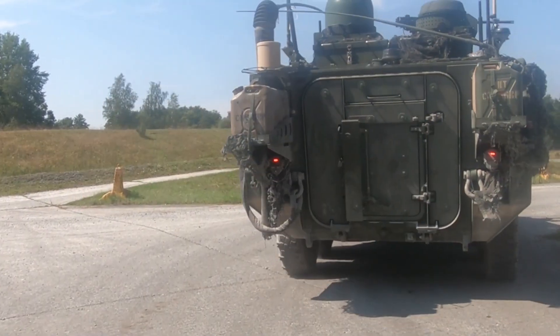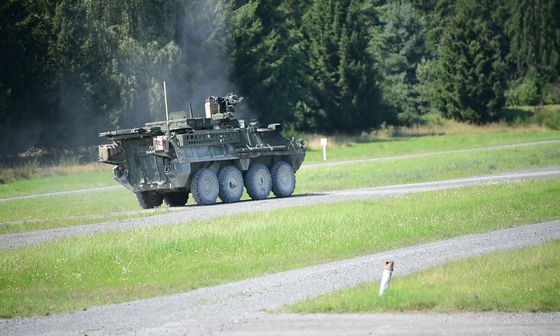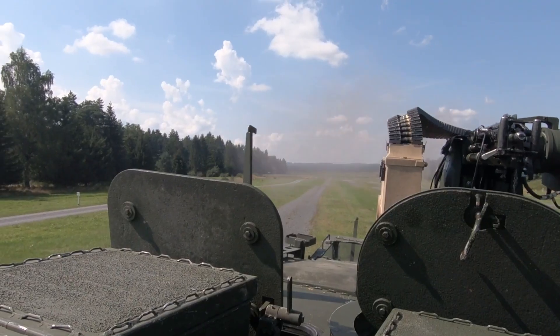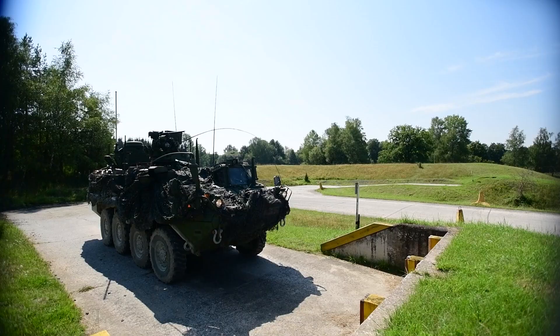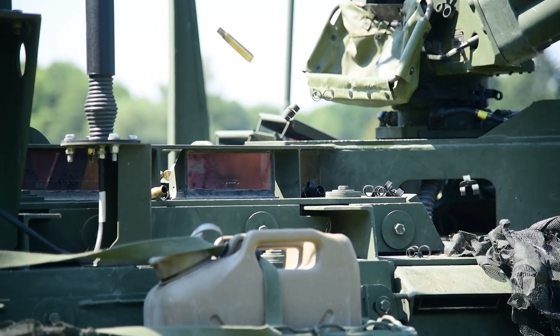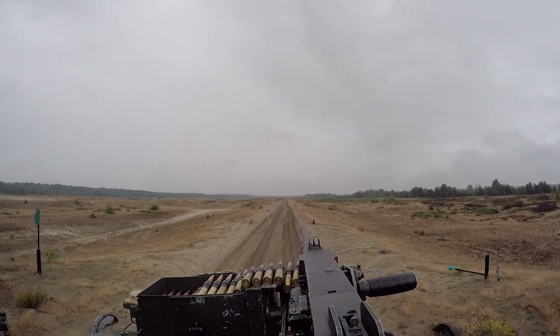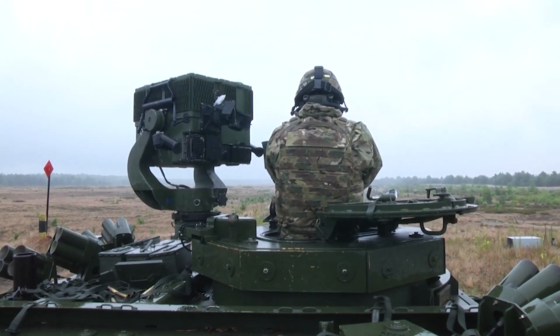Although the Stryker was designed to be rapidly deployable and not heavily armored, a training exercise in January 2014 demonstrated that in some circumstances, a Stryker brigade with vehicles and infantry using anti-tank missiles could successfully engage a conventional enemy force of tanks, armored vehicles, and helicopters.